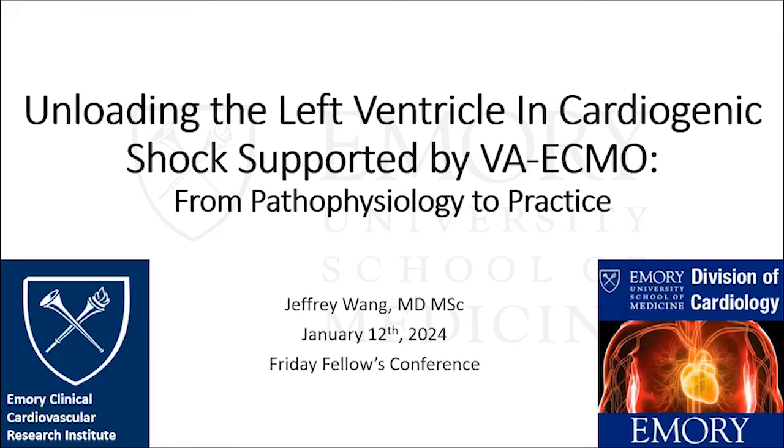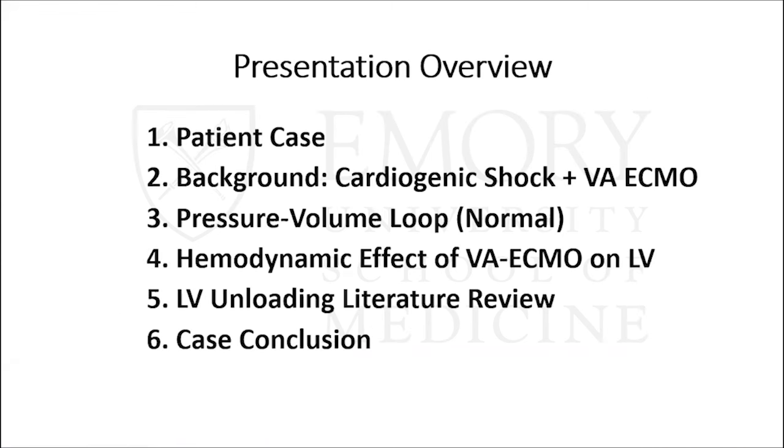Thank you, Dr. Williams, for the introduction, and thank you to everybody logged in this morning. The title of my presentation is Unloading the Left Ventricle in Cardiogenic Shock, supported by VA ECMO, and we're going to go from pathophysiology to practice. No disclosures. I'll start off with a brief patient case, then discuss the relevant background on cardiogenic shock and the rising use of VA ECMO, review the pressure-volume loop, show how VA ECMO affects the PV loop of the left ventricle, then about 20 minutes of LV unloading literature review, and finally a case conclusion.